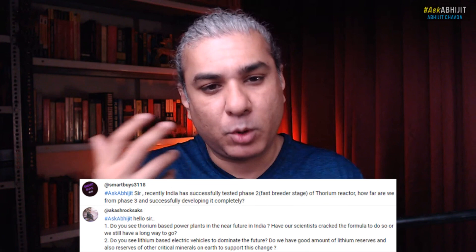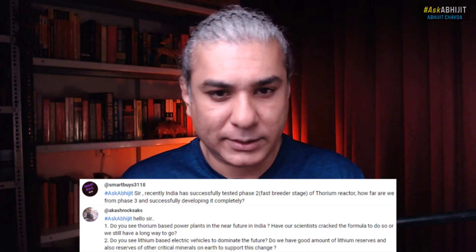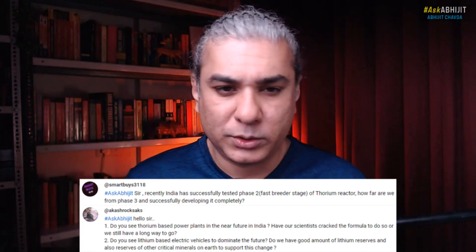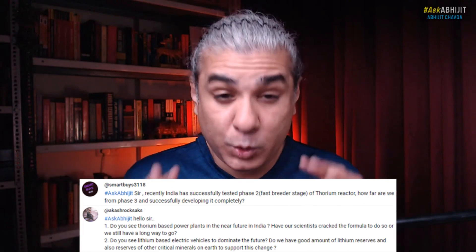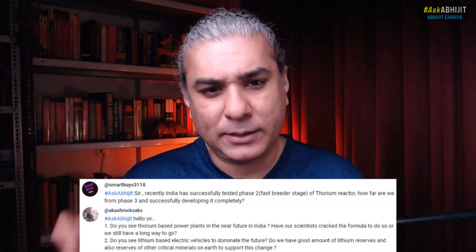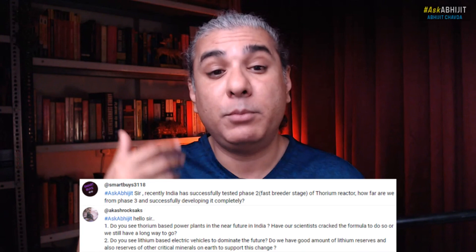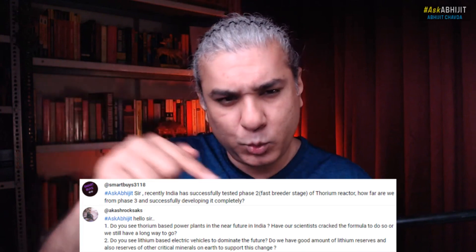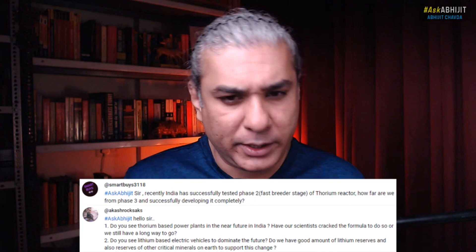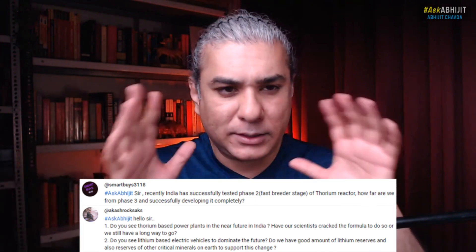D2O is used as the moderator and the coolant. That is the first stage — the pressurized heavy water reactors. These reactors use natural uranium-238 as the fuel, and some of those uranium atoms absorb neutrons and get converted into plutonium-239. So U-238 plus one neutron gives U-239, which becomes Pu-239. They generate electricity and simultaneously generate plutonium in the spent fuel.